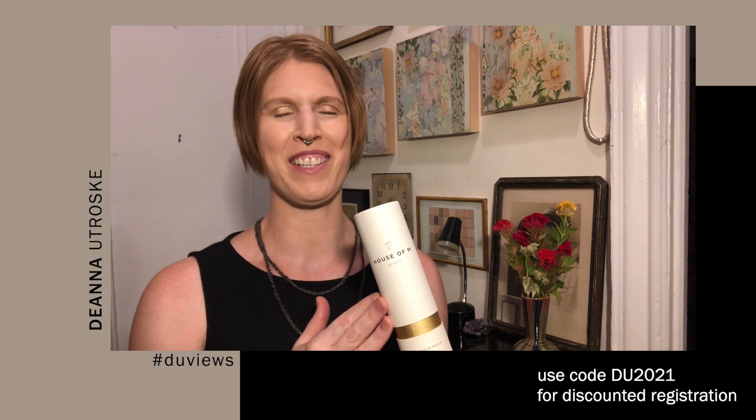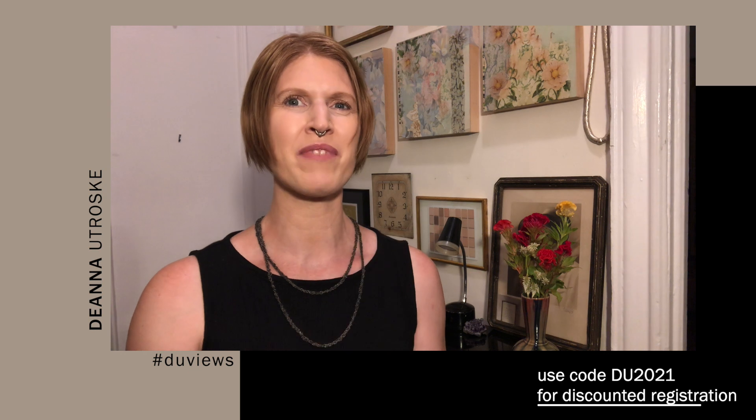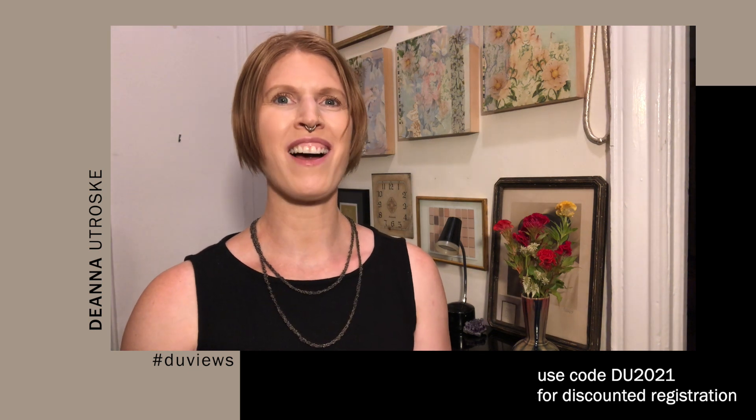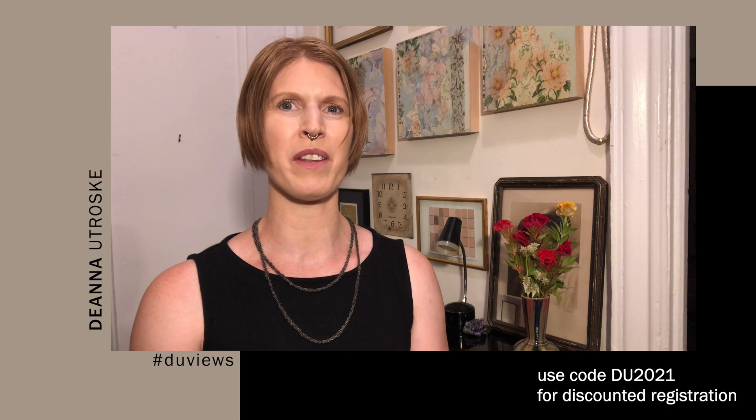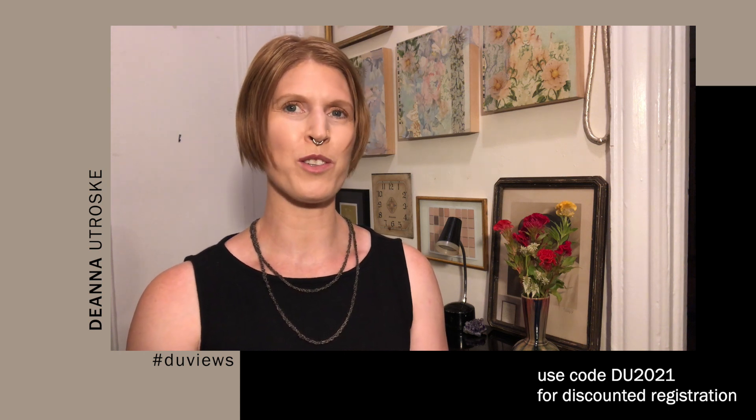This brand, House of M, sent a saffron serum. Saffron is one of those enchanting ingredients that shows up in products across categories every so often. And of course, there will be tons of other discoverable brands at Cosmoprof North America this month, like Joban Beauty, that will be showing a multifunctional deodorant that's also a concealer.